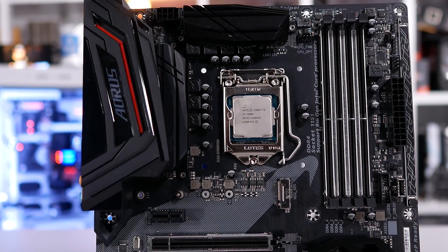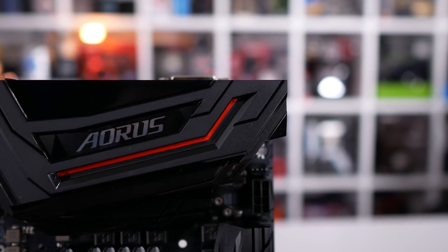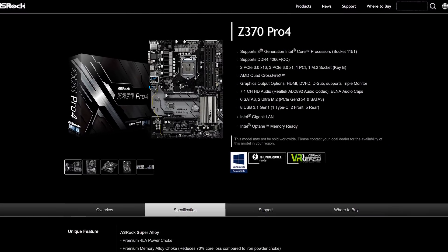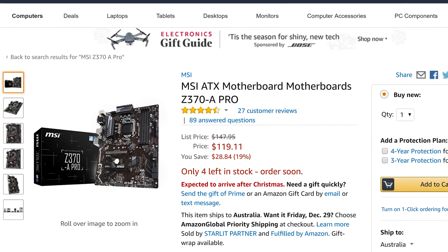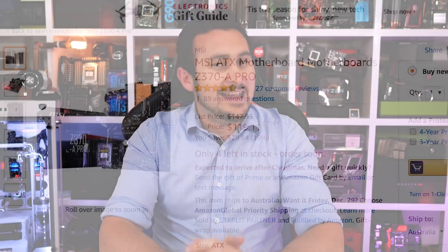For $10 less, the Gigabyte Z370 Aorus Gaming Wi-Fi is an attractive option with Intel Gigabit networking, Creative Core 3D audio, six SATA ports, and wireless networking with Bluetooth. You can also get the ASRock Z370 Pro 4 at the same price — that board has a better VRM but does away with Wi-Fi and offers a cheaper audio solution. Then we have the cheapest and arguably the best: the MSI Z370A Pro. This unassuming board overclocks like a champ, pushing both 8th gen CPUs and DDR4 memory to the max. The feature set won't blow your socks off, but overall it's a high quality board that can't be beat at this price point. The MSI Z370A Pro wins my best entry-level board award.